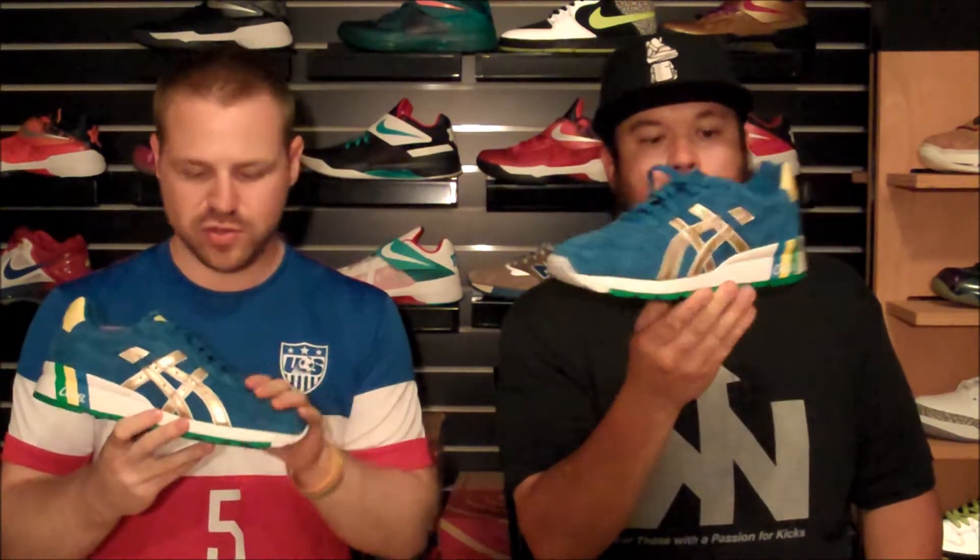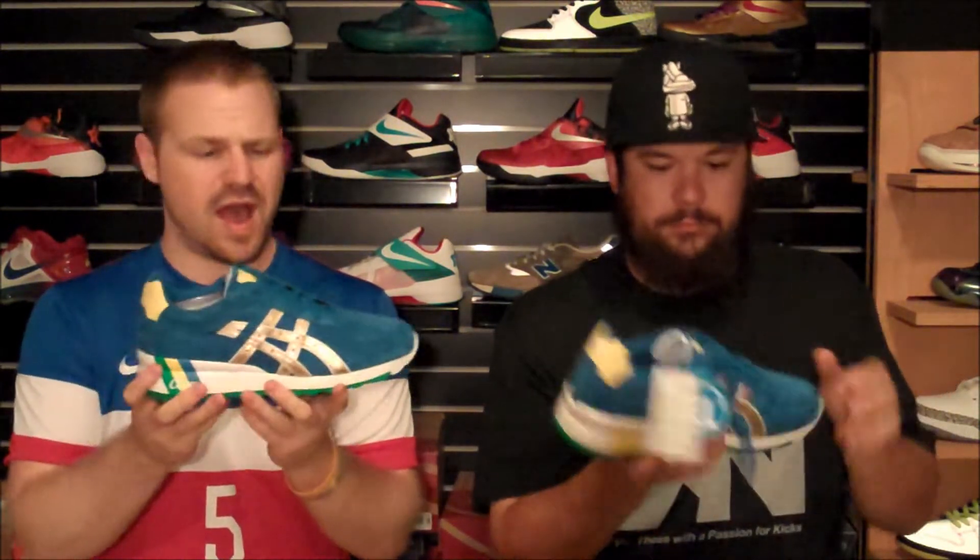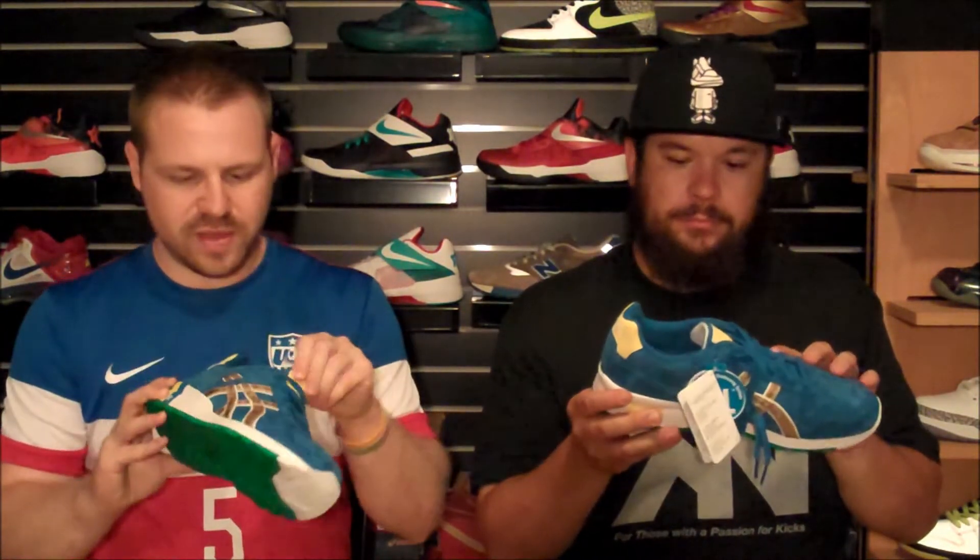Hey guys, this is Seth and Pookie with Kicking Up a Notch, and we're gonna come at you today with a World Cup themed video. I just picked these up — these are the Ronnie Feig by ASICS GT2 Brazil. These kind of hyper-struck really quick with a Kith strike.